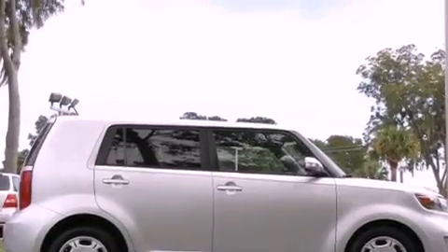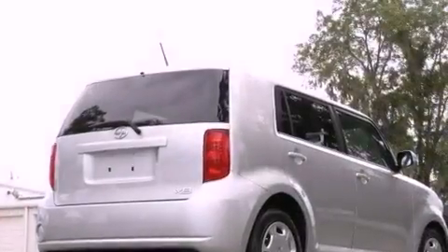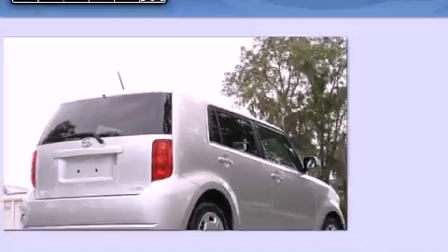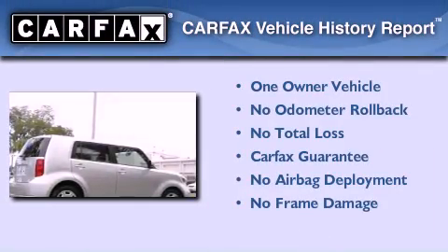With an EPA estimated rating of 28 miles per gallon on the highway, fuel efficiency does not take a back seat. This Scion has had only one owner and it qualifies for the Carfax buyback guarantee.